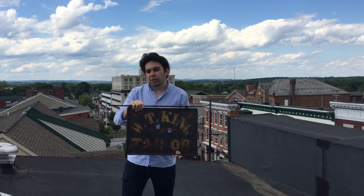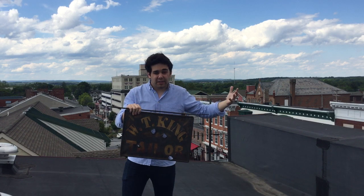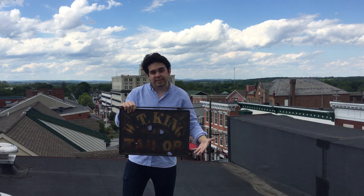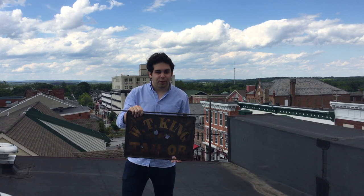It was the sign for the tailor shop of William T. King, a local resident who was actually serving in the Union Army at the time. Many of the residents returned to find damage just like this that had been done to their houses, their shops, their barns, and everything else you could imagine.